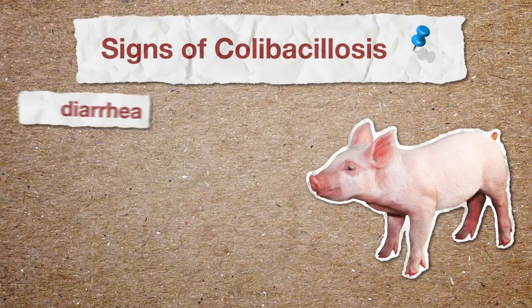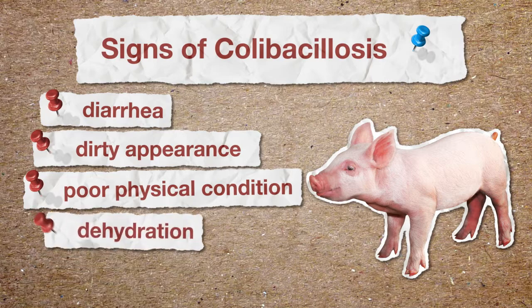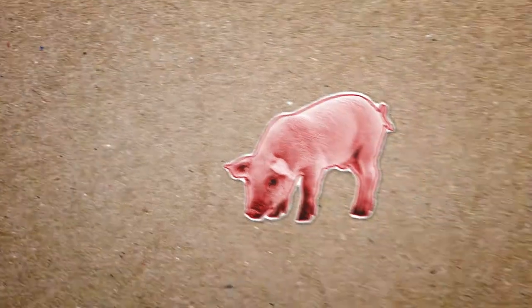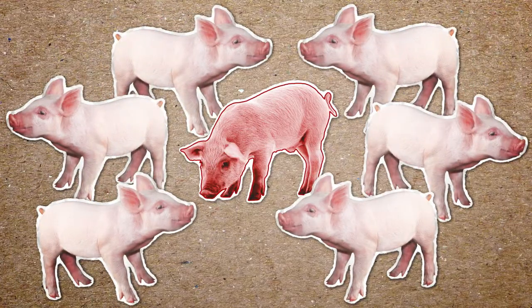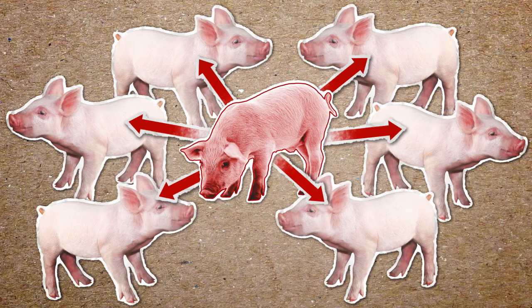Outwardly visible signs of the disease are diarrhea, dirty appearance, poor physical condition, dehydration, and depression. Colibacillosis can spread easily to other pigs in the pen, and incidence increases quickly — a clear case for early intervention.